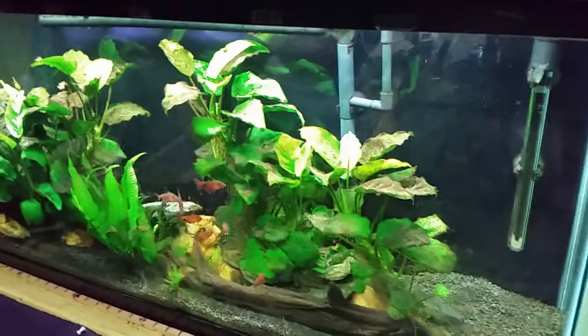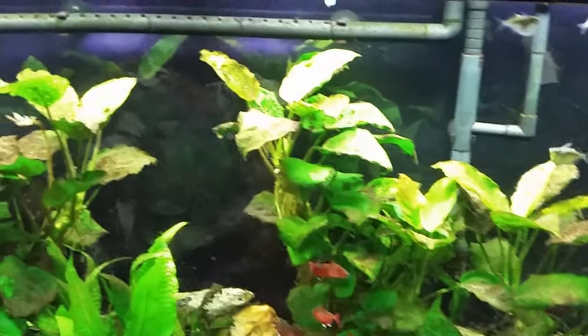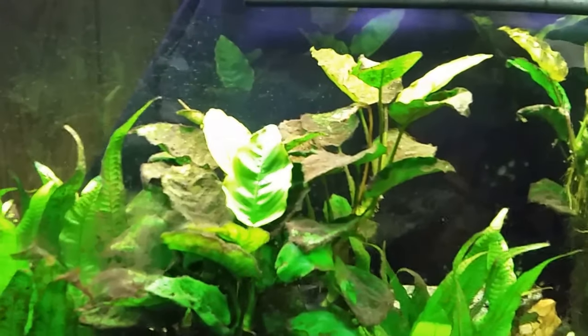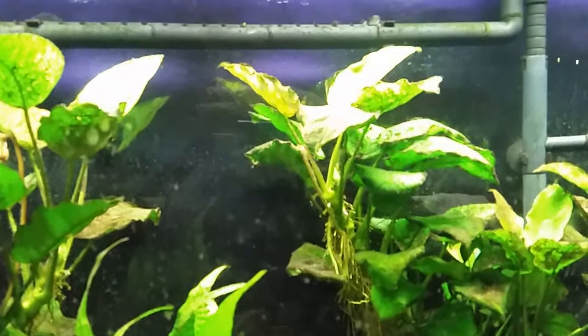The switch I'm going to hit now - actually I can hit this one first and just get this tank here lit up and have a quick look in there. Doesn't look like anybody is floating. I can see my angelfish, I can see my t-bar, and everybody looks good in there.